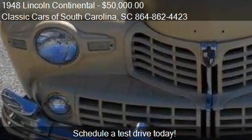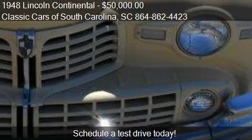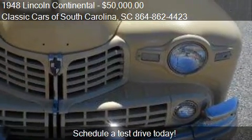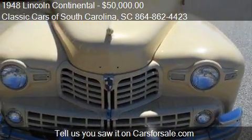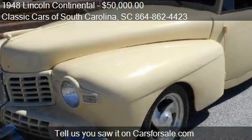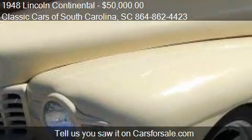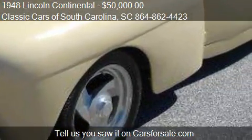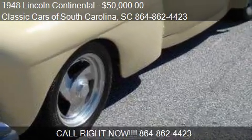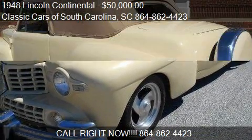For mileage information on this 1948 Lincoln Continental, call us at 864-862-4423. Find us at 2424 South Frontage Road in Great Court, South Carolina, on our website, or check us out on carsforsale.com.